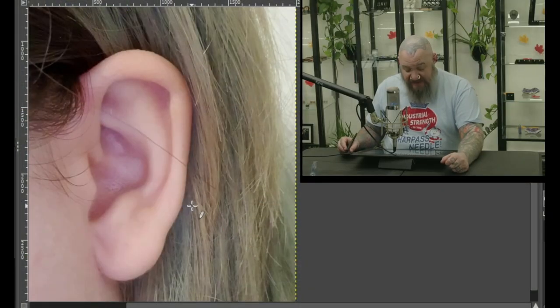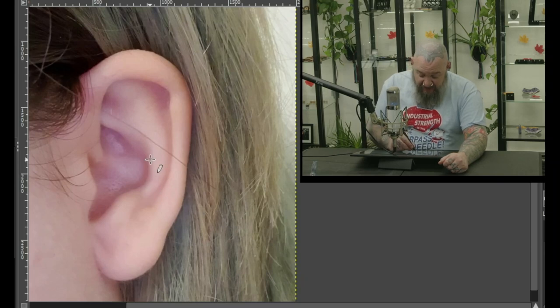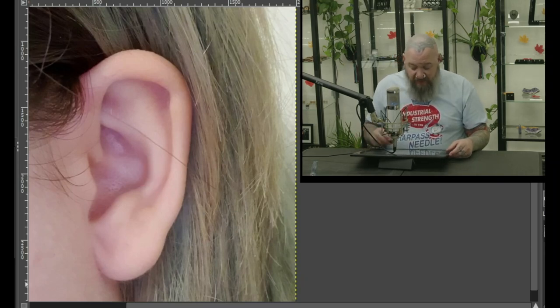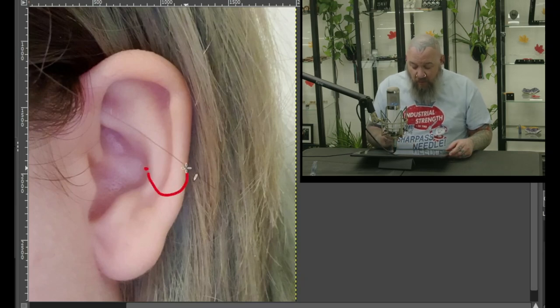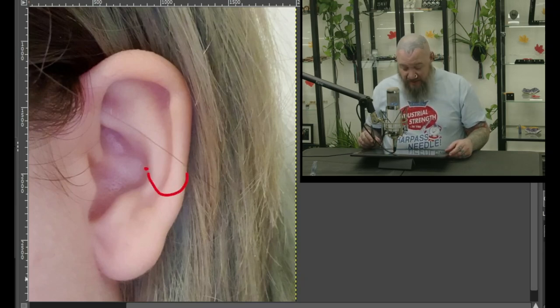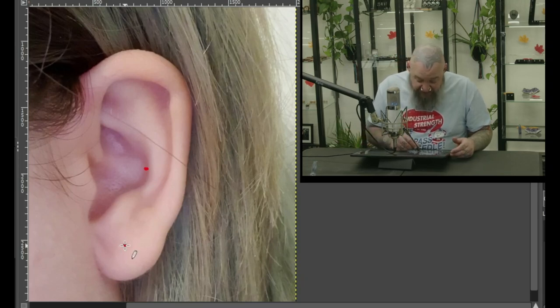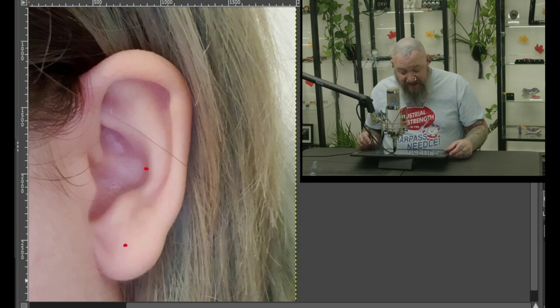Now let's take a look at Andra's ear. I don't see any piercings here whatsoever, so let's start decorating. The first thing I like here is going to be the conch. You can see how the conch has a nice bulbous area, and if we do the piercing and maybe even wear a ring around there once it's all healed up, that would be great. You could also do a simple earlobe piercing — it's always fun to do and gives you a lot of fun options for jewelry.